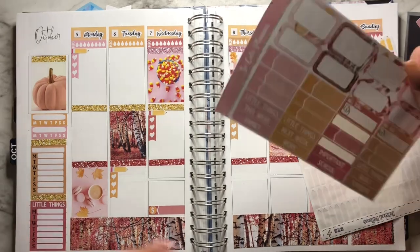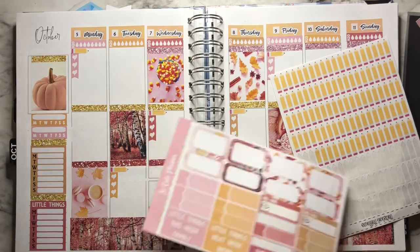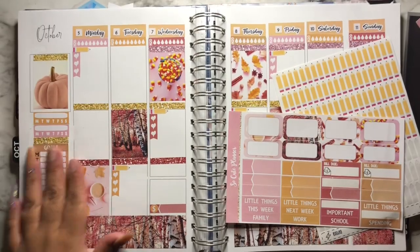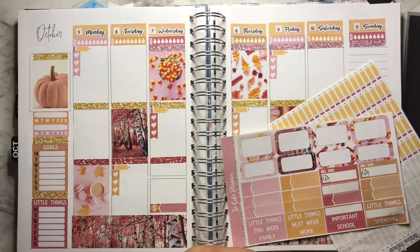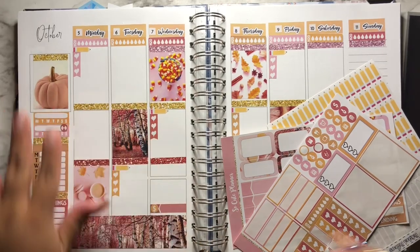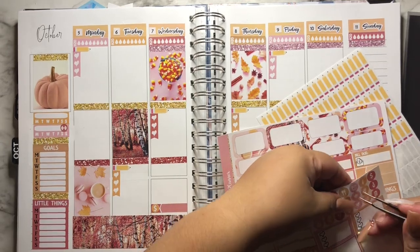I decided to do two weekly schedules on the Monday-through-Sunday box. I think I might do grateful things and then I want to do my steps on the side. For the habit trackers, I do want to check off when I have met my 10,000 steps goal, and also see what days I work out. I've been doing really, really well — I'm on a seven-day streak right now.